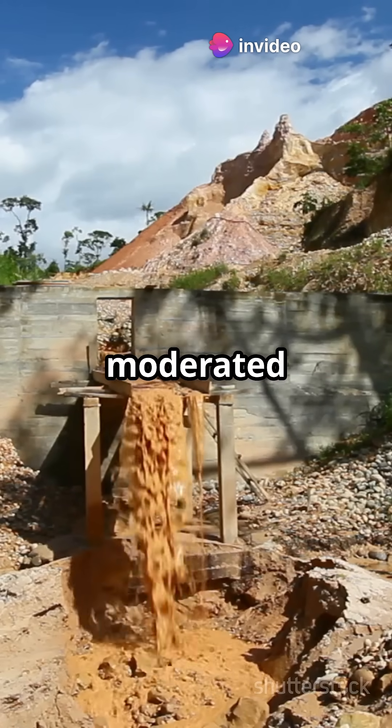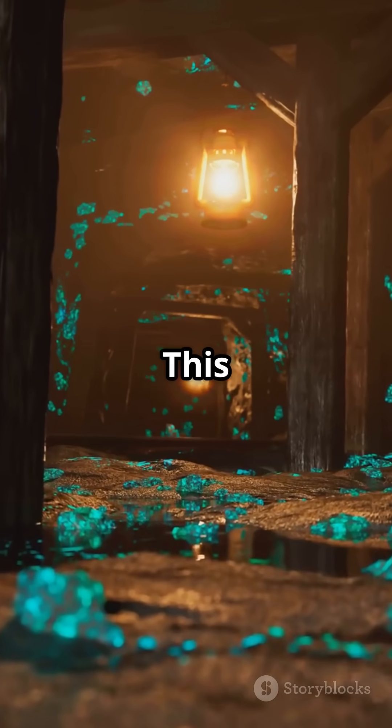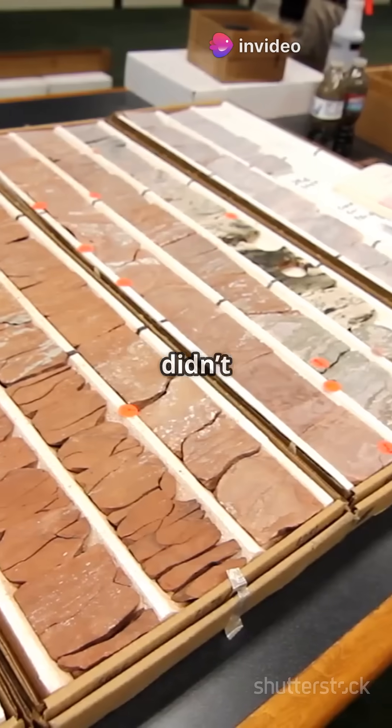At Oklo, water moderated the nuclear reactions and natural materials absorbed the radiation. This kept everything stable. It's like Earth created its own perfect nuclear power plant — and it didn't even need a manual.